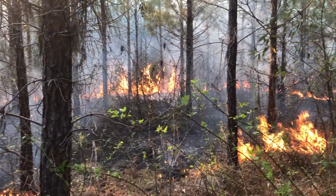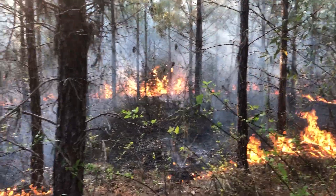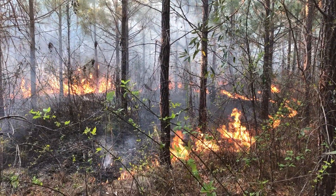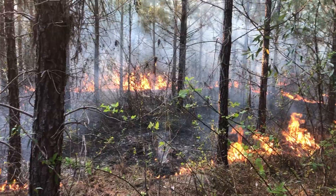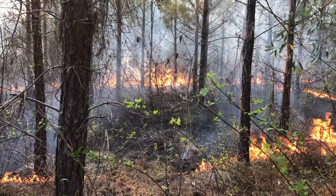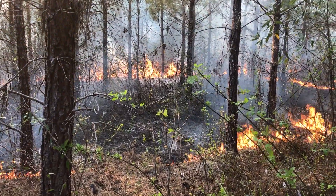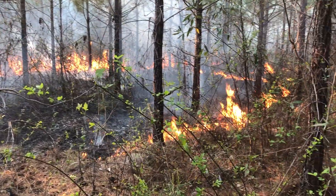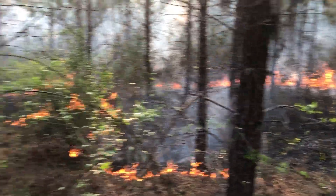In fact some areas have got too much, and that's why we're doing this burn — to reduce fuel. We're also about to thin it as well, pre-commercial thinning. I'll try to get another video or two and follow up in a few weeks with a video of some of the lighter areas where there's some sunlight hitting the ground so we can see what's coming back. Anyway, stay tuned for more management videos.